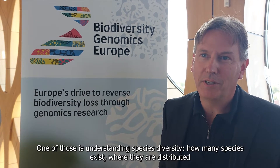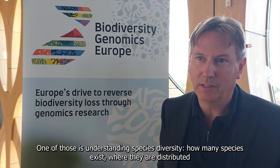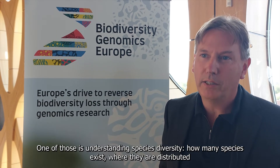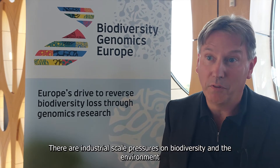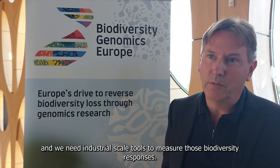The Biodiversity Genomics Europe Consortium is tackling two major challenges. One of those is understanding species diversity — how many species exist, where they're distributed, but critically giving us the tools to measure how they're changing, how they're responding to changing environments, changing management practices and changing conservation interventions. DNA barcoding is giving us a way to tackle that question at scale. There are industrial-scale pressures on biodiversity, and we need industrial-scale tools to measure those biodiversity responses.